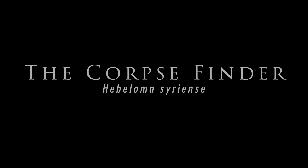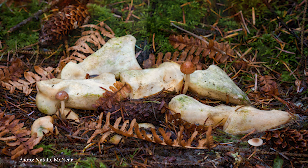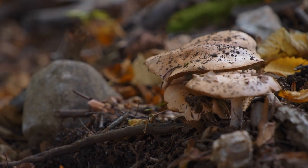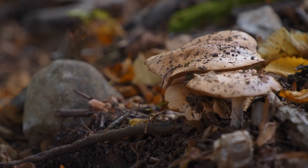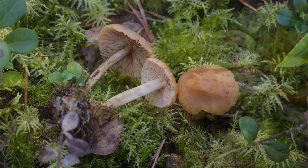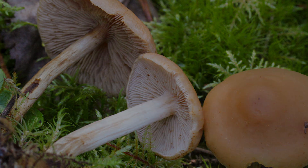Number three on the list is called the Corpse Finder, Hebeloma syrjense. Hebeloma is a genus of mycorrhizal mushrooms that grow in association with trees. At a place known as the Body Farm in Tennessee, these mushrooms were found growing all around the corpses. It is known to be attracted to some enzymes that are excreted during the decomposition process. The Hebeloma, or the Corpse Finder mushroom — one of the creepiest mushrooms on our list.